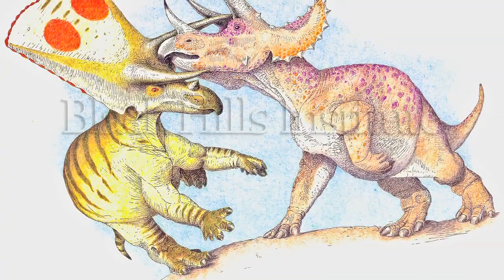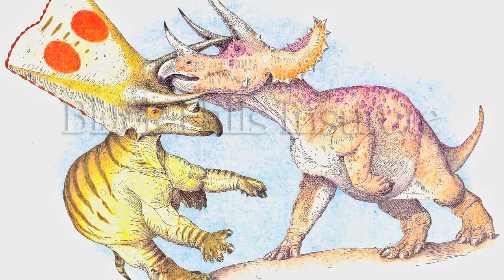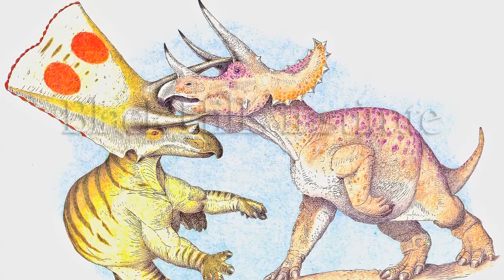There are only two large ceratopsians known from the Hell Creek Formation — Triceratops and Torosaurus — and both have been found in incomplete skeletons. The most complete Triceratops skeleton is about 50% complete. Here we have one that's nearly 100% complete. However, this ceratopsian skeleton is not Triceratops. It's something different.